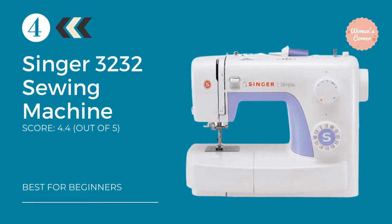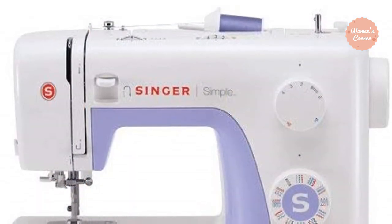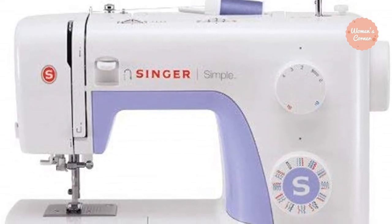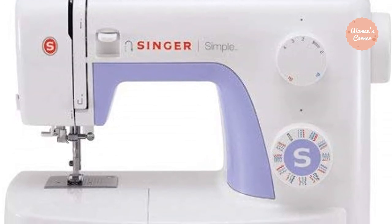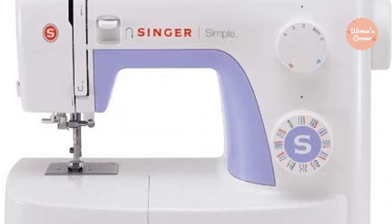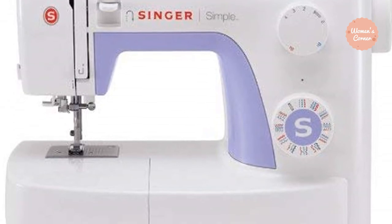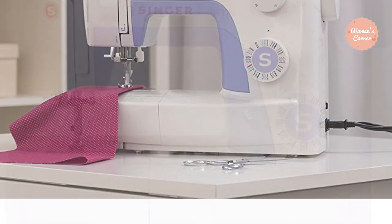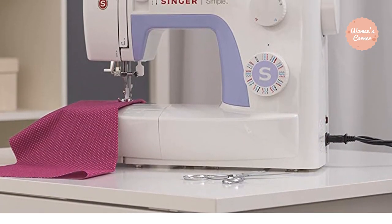At Number 4: the Singer Simple 3232 Sewing Machine. The Simple 3232 is a portable sewing machine that, even though it's not the fastest or the lightest, is still pretty fast, pretty light, and also pretty dependable, with a 25-year limited warranty on the machine. With 32 built-in stitches, the Simple 3232 can complete any task you put before it. It is a true portable sewing machine, able to get the job done anywhere you are.